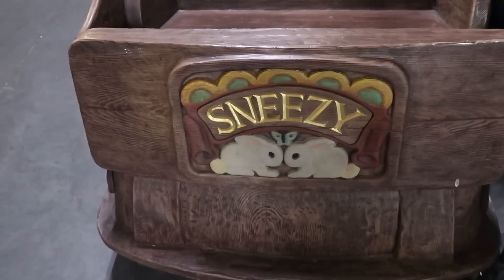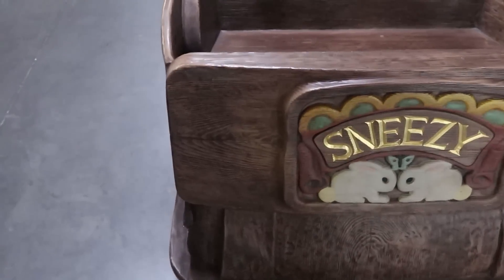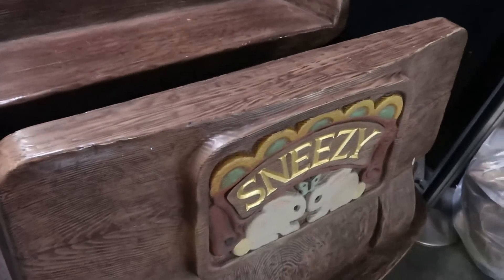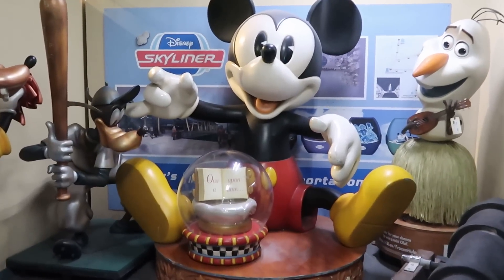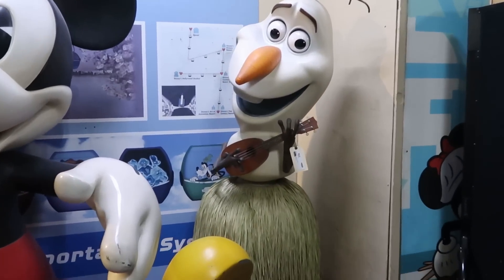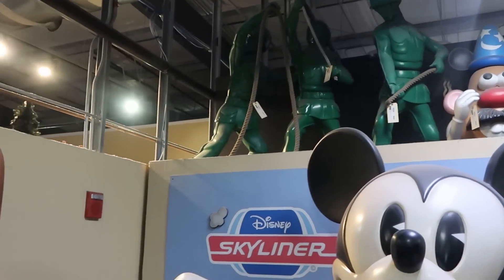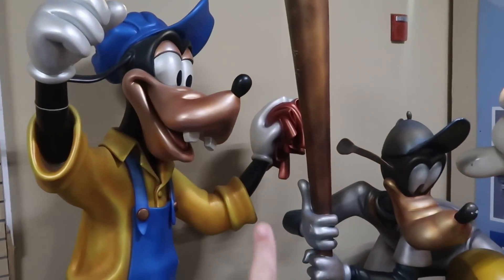I always like to check out the really nice photo ops in the back here. This is actually a Sneezy ride vehicle from Snow White and the Seven Dwarves — it was actually used in the parks, with all three rows and Sneezy on the front of the ride car. Then they have Mickey with a huge snow globe that says 'once upon a time,' Olaf all ready for Hawaii, aliens from Toy Story, and even Goofy — looks like he's almost cleaning a baseball bat.